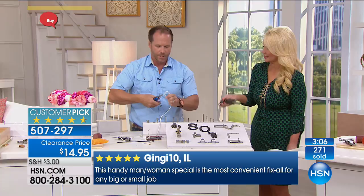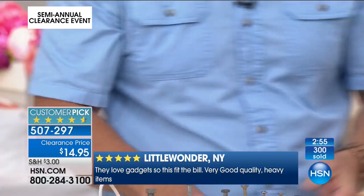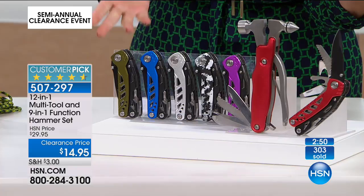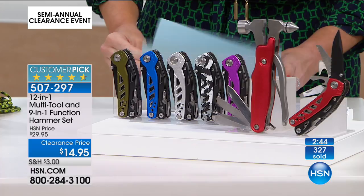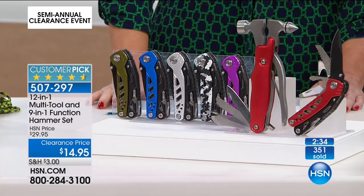I want to show everybody the colors — the color is truly the icing on the cake. Green is last call and purple is last call. We have red, purple, camo, black, blue, and green. But purple just sold out, so they're all going to sell out. We have fewer than 2,000 available, and already over 400 have been ordered.